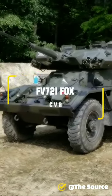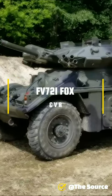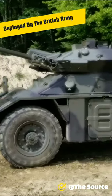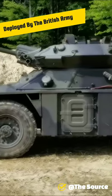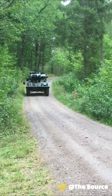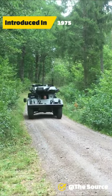This is the FB 721 Fox Combat Vehicle Reconnaissance. It was a 4x4 armored car manufactured by ROF Leeds, deployed by the British Army as a replacement for the Ferret Scout Car and the Saladin armored car. The Fox was introduced into service with B Squadron, the 1st Royal Tank Regiment in 1975, and withdrawn from service in 1994.